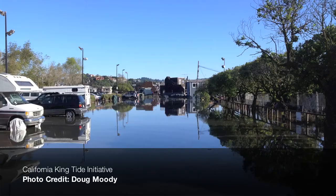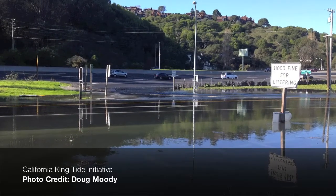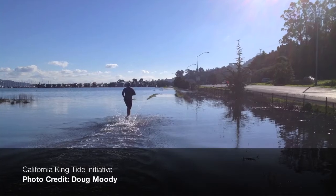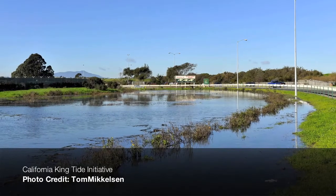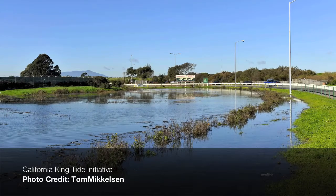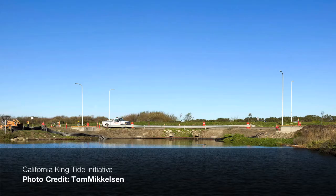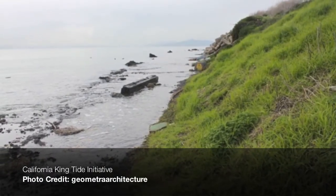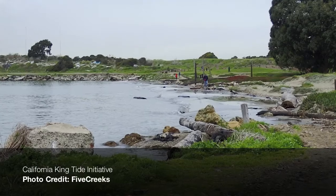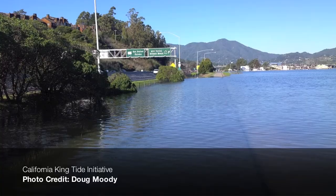This video gives an overview of the project and describes the resources available through the website. The Our Coast, Our Future online decision support tool provides a valuable resource for Bay Area natural resource managers, local governments and others to help understand, visualize and anticipate local climate change impacts. These tools were built to help coastal planners and managers in the San Francisco Bay Area plan and prepare for sea level rise and storm hazards.